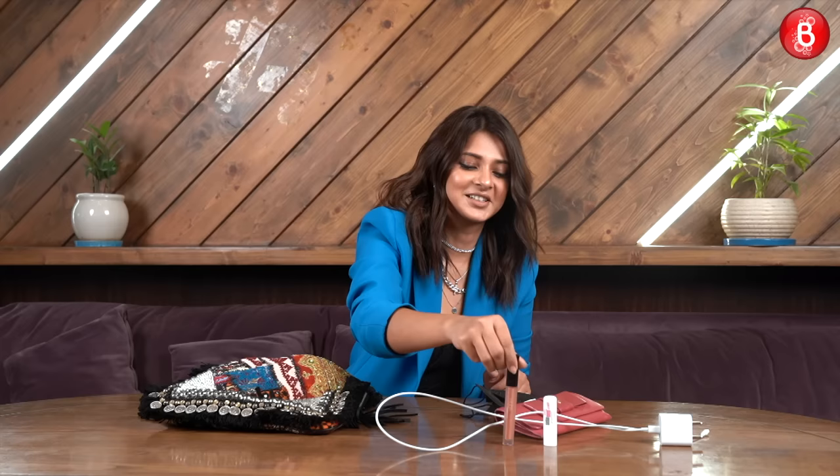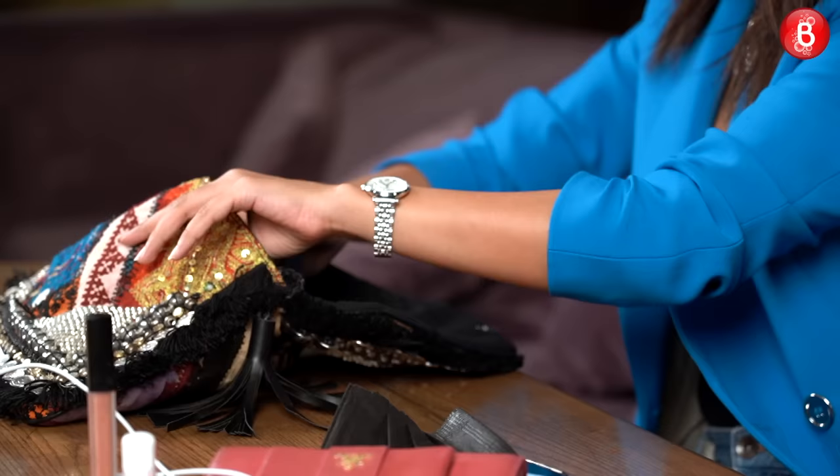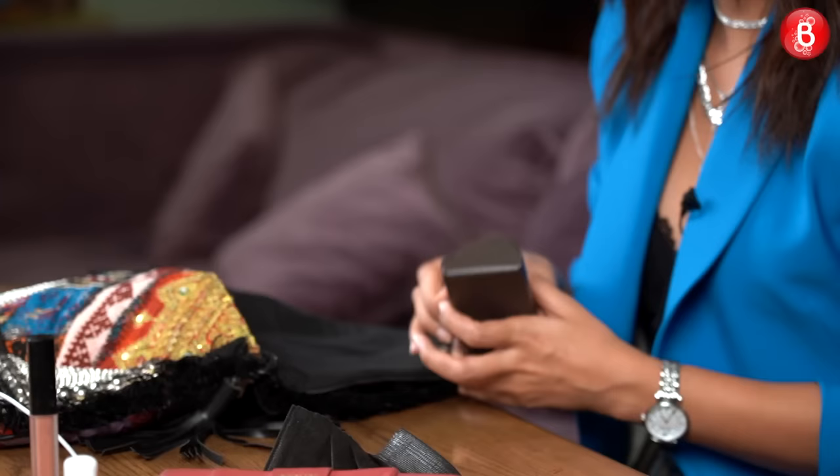Then we have a lip gloss, because girls, we need our lip gloss everywhere with us. Then I have my shades, which are super cool. I love these — this is one of my favorite pairs.